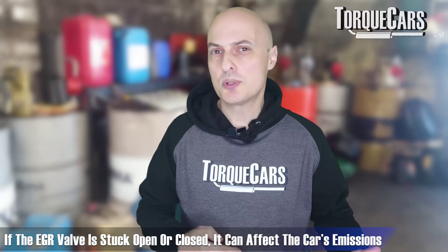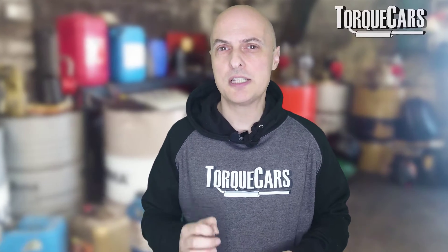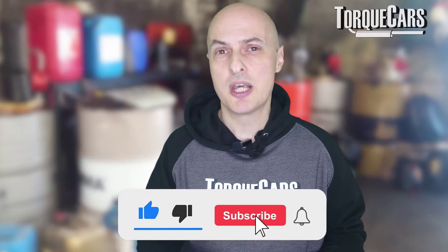If the EGR valve is stuck open or stuck closed, that can also affect the emissions of the car. So if you're failing to meet emissions regulations, it could well be down to that EGR valve being either stuck open or stuck closed.